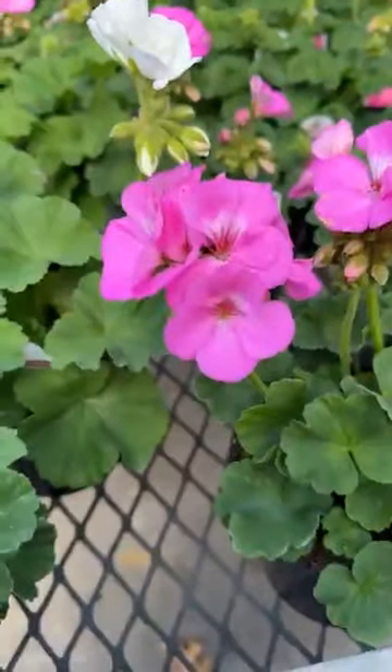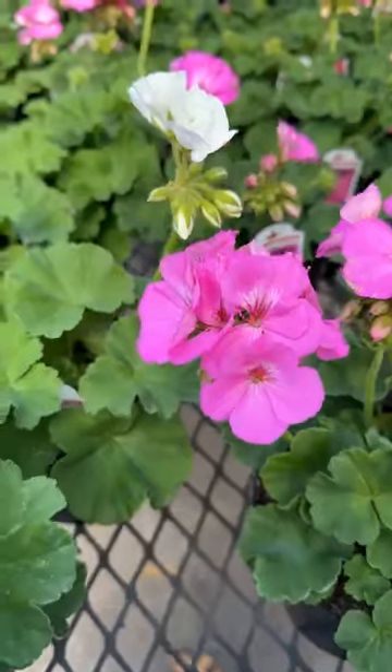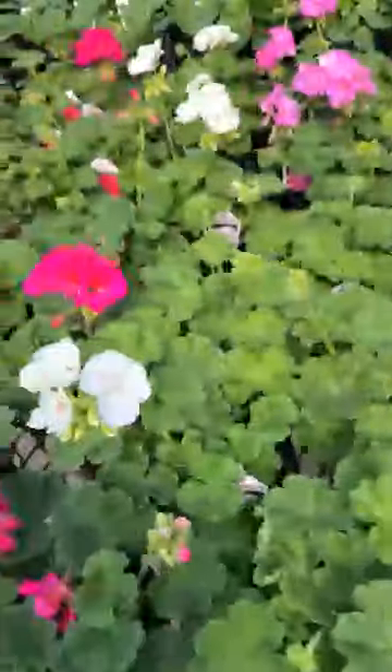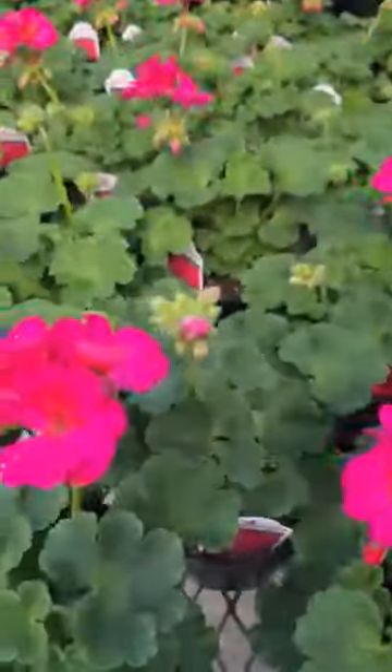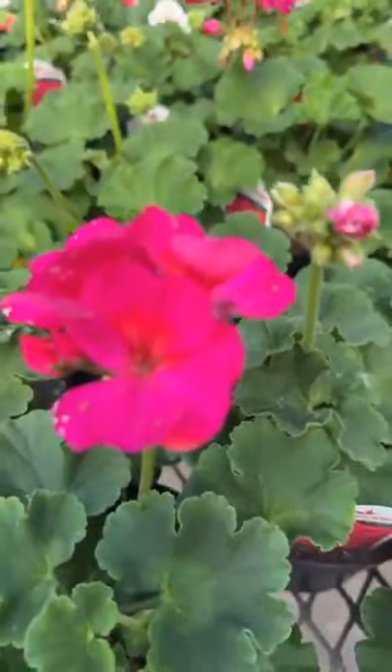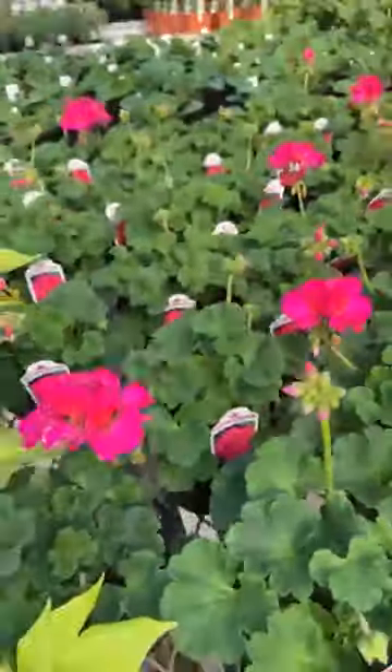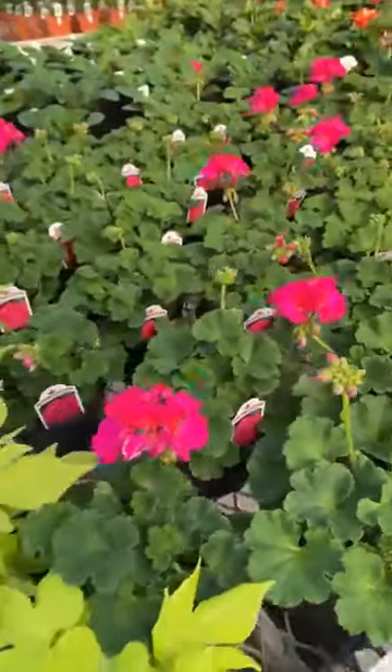This is a lavender, and you can see the white behind it — isn't that pretty? That's a different plant. That's the violet.